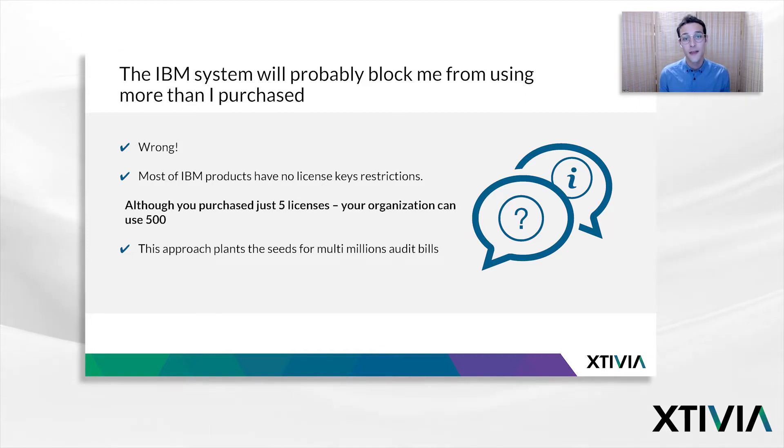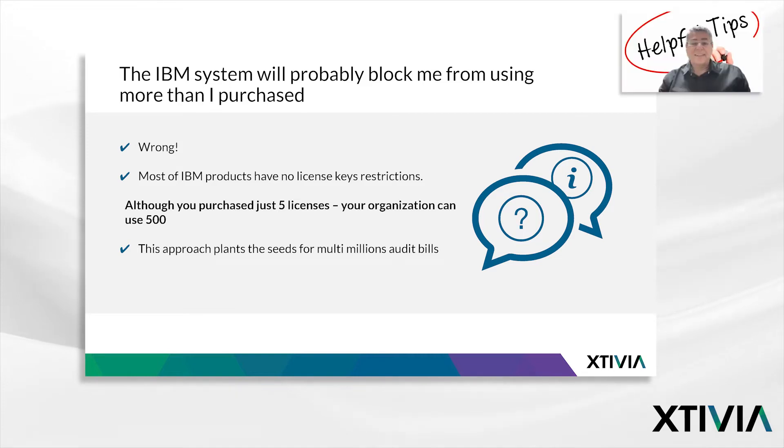Our next myth or pitfall: the IBM system will probably block me from using more than I purchased. This is a huge pitfall. The number of software products protected by license key restrictions is somewhere around 5% of all products. So most products are unprotected, and you can use as much as you want. You can buy 100 users and have 1,000 users. You can buy 200 PVUs and use 2,000 PVUs — nobody will stop you. IBM believes that you use the exact amount you have purchased, and by that approach, IBM seeds the plan for a multi-million dollar audit business.